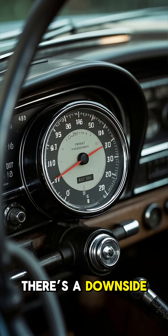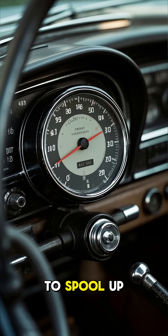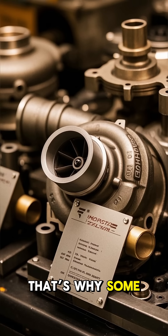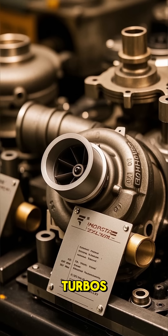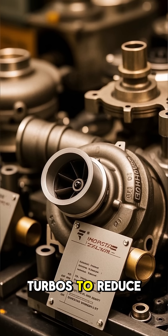But of course, there's a downside — something called turbo lag, where the turbo takes a moment to spool up before you feel the power. That's why some high-performance cars use twin-scroll turbos, variable geometry turbos, or even electric turbos to reduce lag.